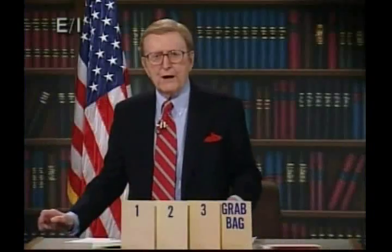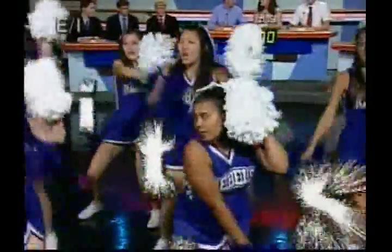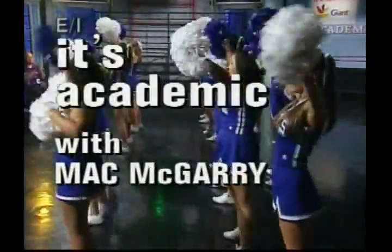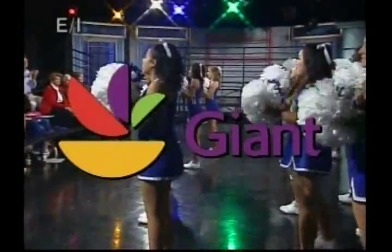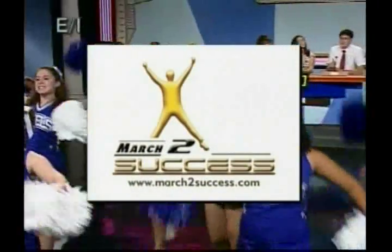That's good, and here's the opening round of It's Academic, sponsored by Giant — new things are happening at Giant — and by the Army's March to Success Online SAT Preparation Program.